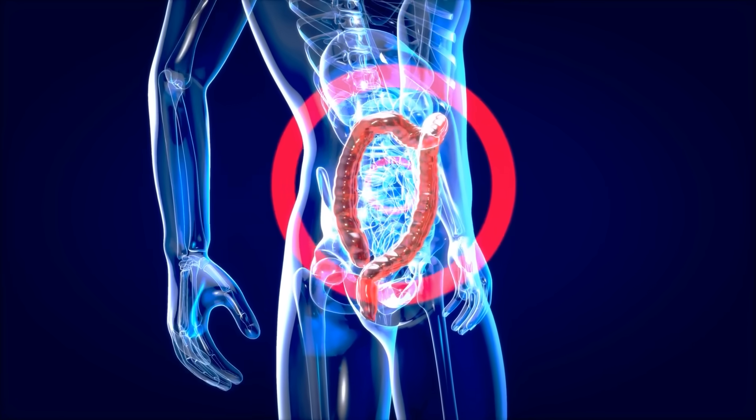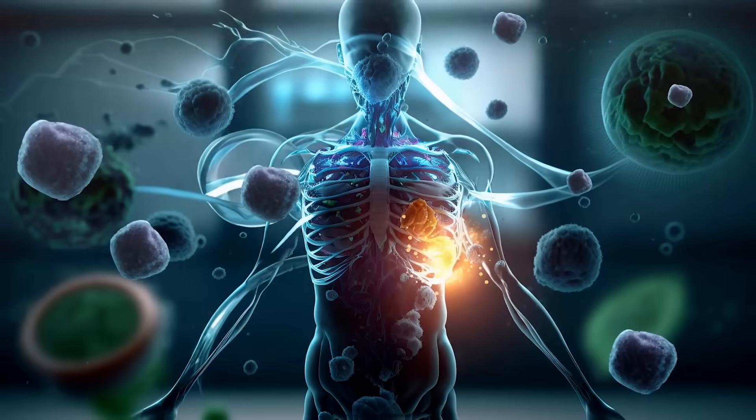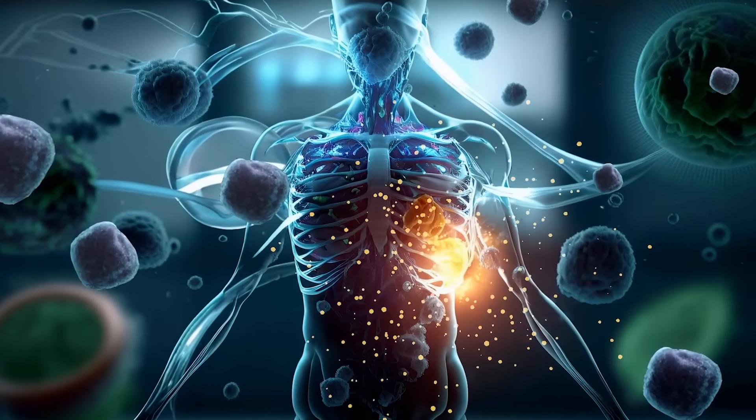These aren't just waste products — they are the healing molecules in your body. Butyrate, for example, directly fuels your colon cells, strengthens your gut lining, and reduces inflammation in the intestines. And the beauty is these anti-inflammatory effects don't just stop in the colon. They spread throughout your entire body systemically. These short chain fatty acids lower inflammation in your brain, your joints, and your blood vessels, as well as strengthening your immune system.